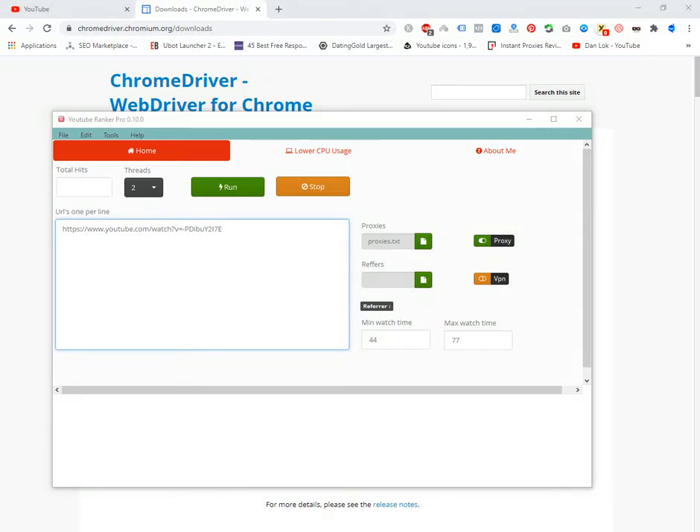Hey guys, Genius Worker here. Today we're going to see a new update of the YouTube monster views bot, YouTube Ranker Pro. A client of mine reached out and told me that the software needs an update — it's not clicking for any of his videos or searching, because YouTube has made some changes.